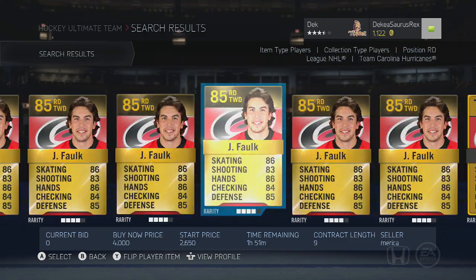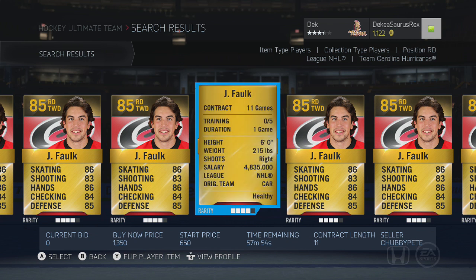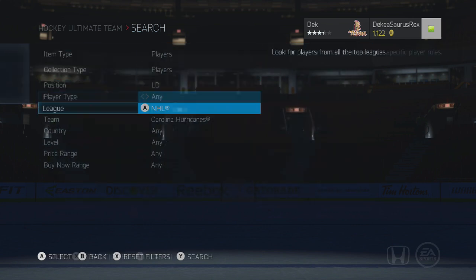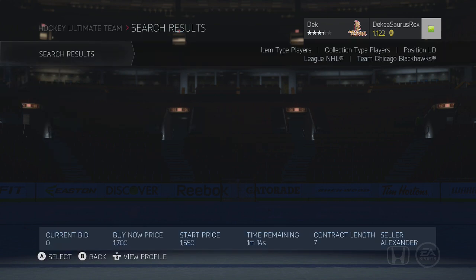He was pretty good last year in NHL 14 but he definitely got a pretty good boost this year. Stat-wise you'd look at him and think he looks average everywhere, doesn't really look too special, but he's a pretty fast and agile defenseman. Overall I think he's good — you can probably get him for two or three K, maybe even a little less, so he's probably one of the cheaper ones.